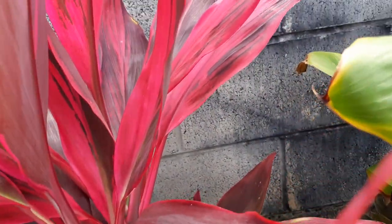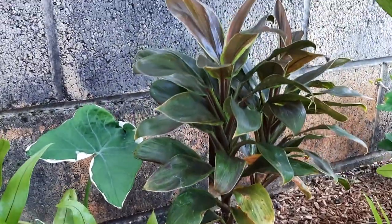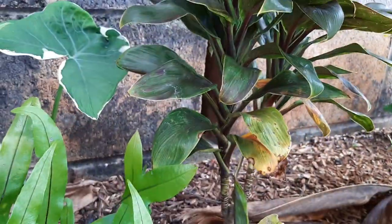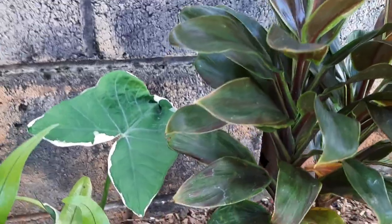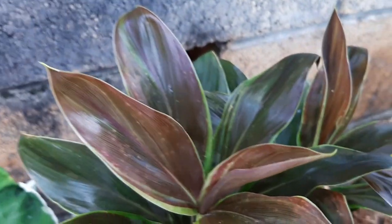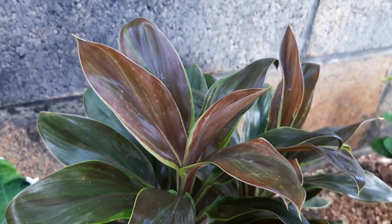Hiding back here is another miniature ti — I don't know the name of this one. And then another Xanthosoma albomarginata, not quite as big — this one's more browns with a little purple, which is why I got it.